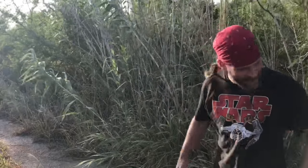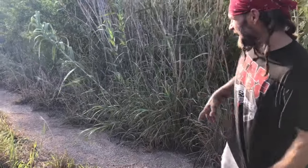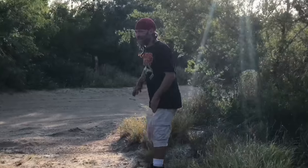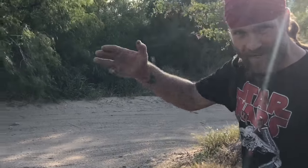Here we are off the main trail. We're at the very back edge of Benson State Park. This is the path that people use to cross. And this is the road that the border patrol uses to patrol back and forth. Hopefully we won't run into any.